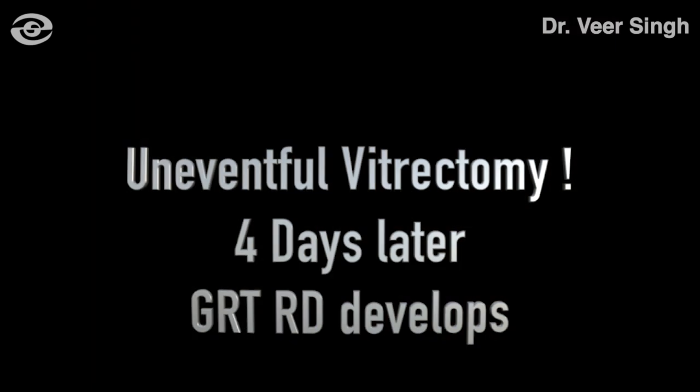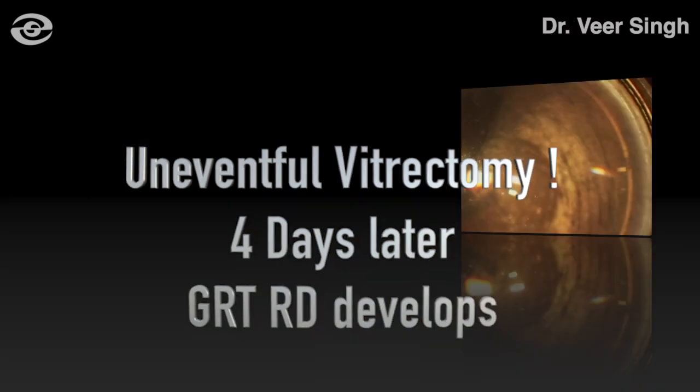Intravitreal antibiotic steroid injections were given at the conclusion of surgery. The endophthalmitis infection responded very well and started resolving rapidly, but a giant retinal tear retinal detachment developed four days after vitrectomy.